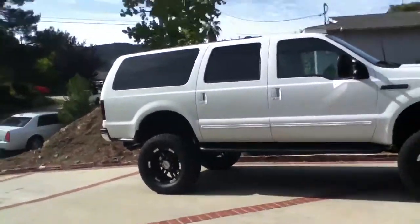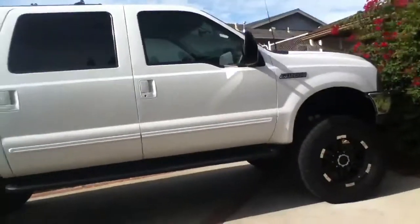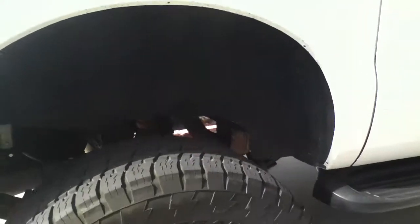Hi everybody. This is my father's car here. I just want to show it. It's a 2004 Excursion. It's a pretty unique Excursion — you don't see a custom Excursion like this.